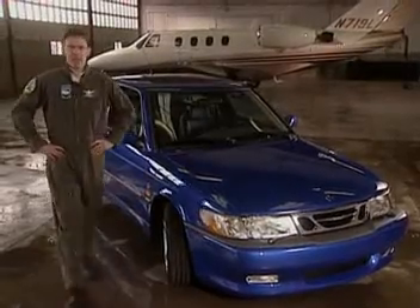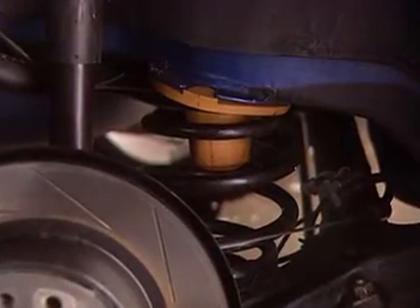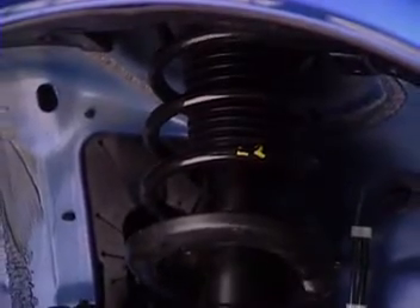Now let's take a look at the Viggen chassis — there have been some changes there too. It's been tuned for high performance without compromising ride quality. For example, the front and rear springs are stiffer, with the rear stops positioned higher up than in the standard 9-3. The front and rear shocks are also new, and these changes have lowered the Viggen about 10 millimeters.